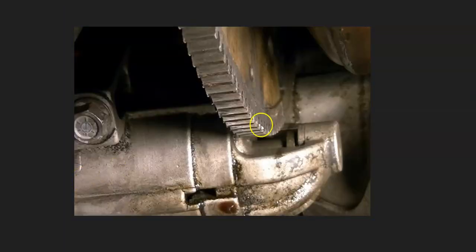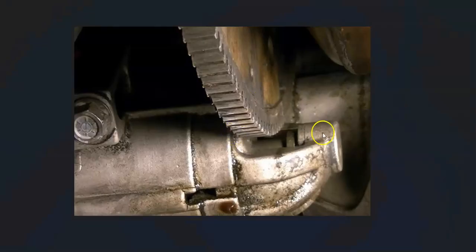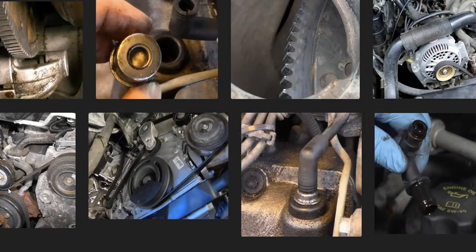The last thing on the list is not too common, but it does happen — that's when the starter doesn't disengage and it's running on the flywheel. If you can see the flywheel, you'll be able to see the teeth getting ground down because the starter teeth are riding on it. If you can't find where the noise is coming from, make sure your starter is disengaged and not stuck on the flywheel.